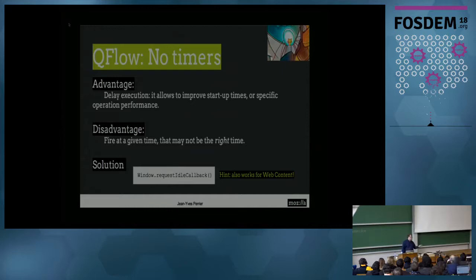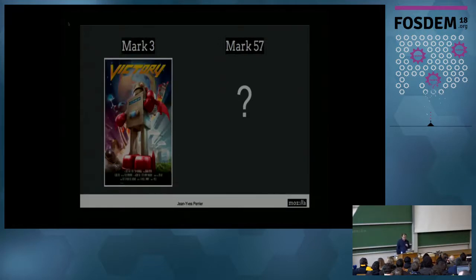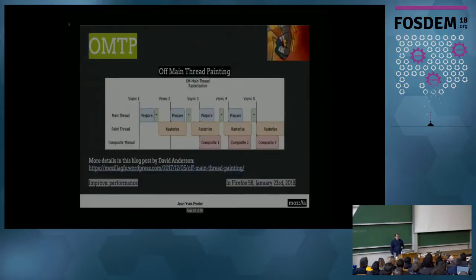We removed most of the timers because they fire at bad moments, replacing them with a callback when the browser is idle. We redesigned the UI — I won't go into detail because there's a talk about this later. And finally, we got a new browser. Still a robot — we like robots — but it looks a little bit different nowadays.